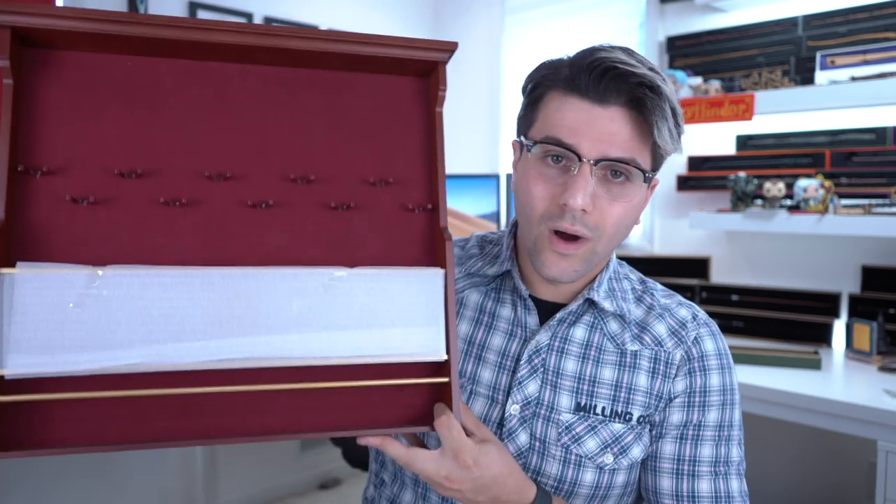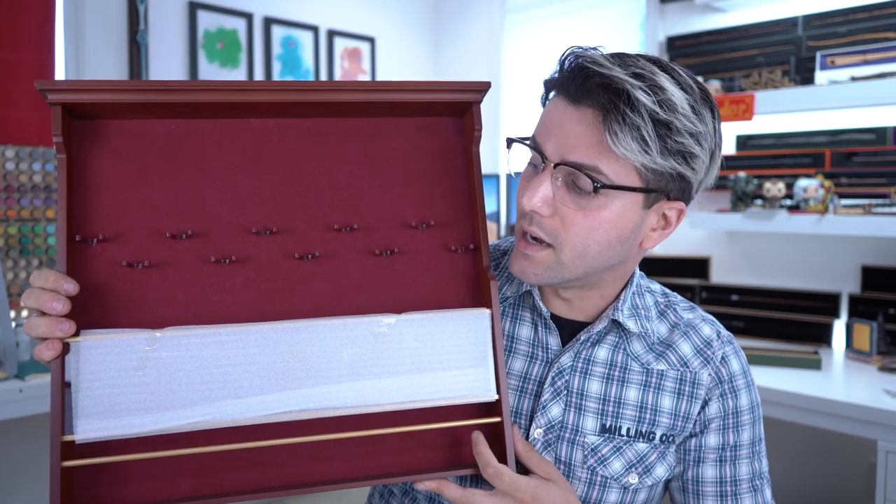It gets pretty expensive when you're going to buy 10 wands, but if you're eventually going to buy 10 wands you may want to just save up and get the display. This is the wand display itself — this is the 10-wand display.